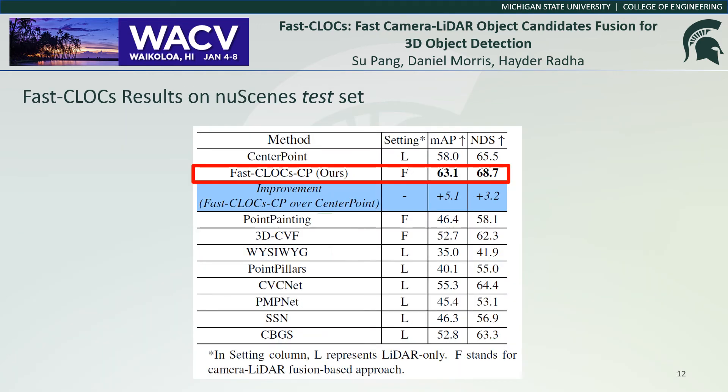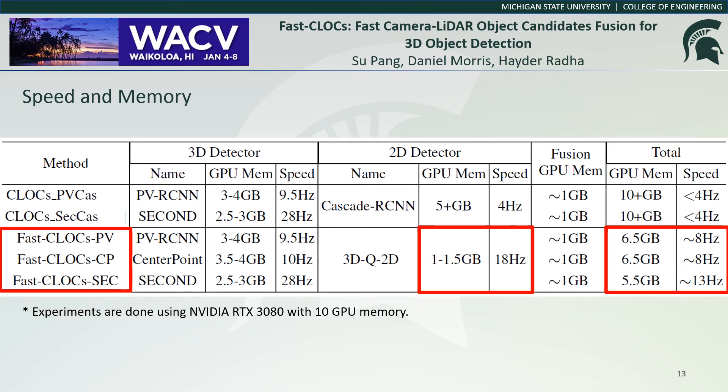We also validate our method on the nuScenes dataset. Compared to other fusion-based approaches, Fast CLOCS can run in near real-time on a single desktop-level GPU. The original CLOCS and some other fusion-based approaches require running Cascade R-CNN or Mask R-CNN in addition to a 3D detector simultaneously. These methods are slow and cannot be deployed on a single GPU system, while Fast CLOCS can, and has better or equivalent detection performance with faster speed.